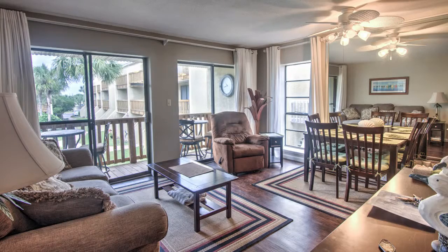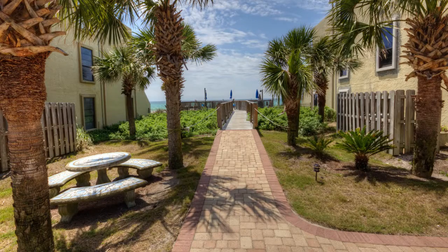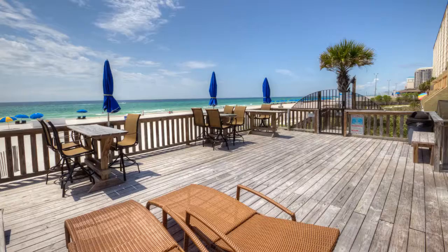We're getting ready to show you a unit that will not last long. This well taken care of and decorated condo in this Gulf Front Complex overlooks Largo Mar's courtyard and pool area. This property is located on the east end of the popular Thomas Drive area and is just a short walk to Schooners, or a short drive to St. Andrews State Park, Wonderworks, multiple golf courses, and the beach's nightlife.